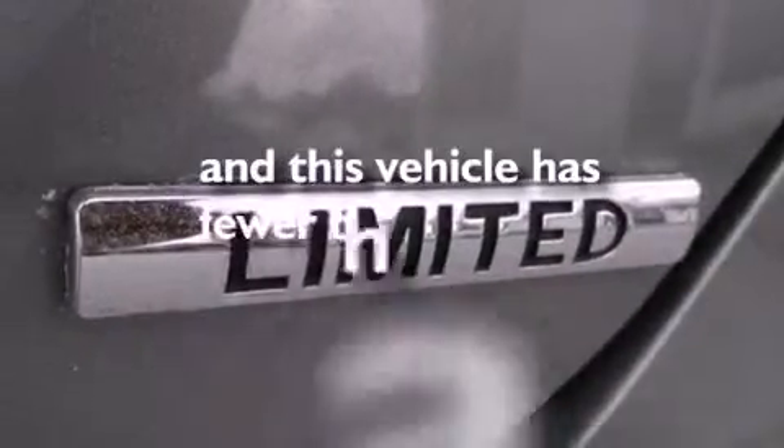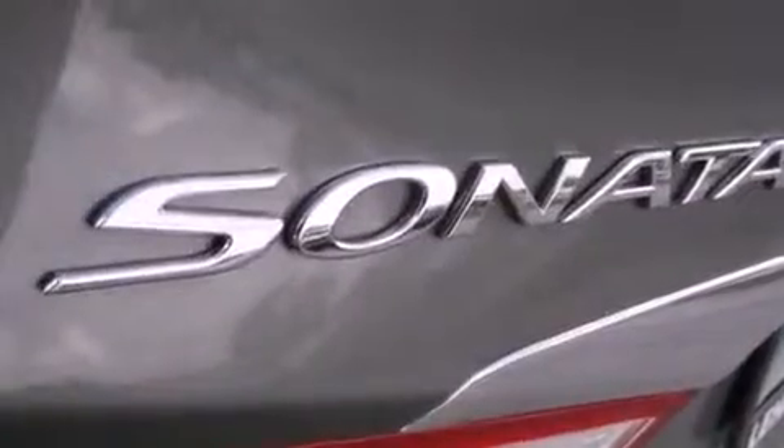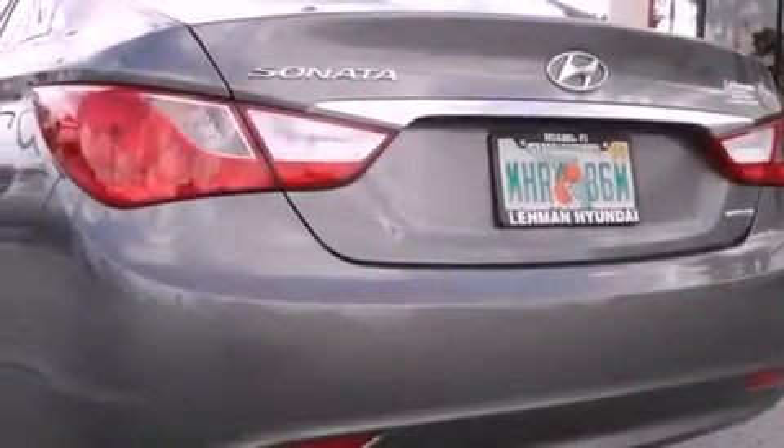This vehicle has fewer than 41,000 miles on the odometer. With an EPA estimated rating of 35 miles per gallon on the highway, this vehicle is clearly a fuel-efficient choice.